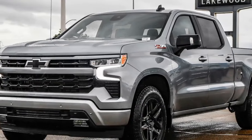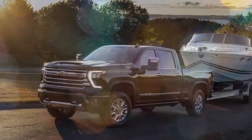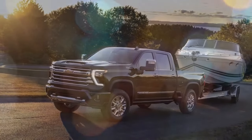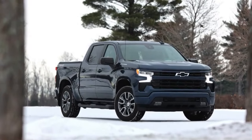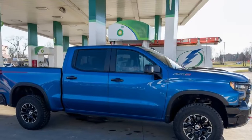The full-size pickup market is so saturated that it's difficult for any single truck to stand out as a singular offering with no direct competition. But, thanks to attrition, that's exactly what the Silverado diesel represents. As the stereotypical unctuous car dealer might say, if you can find a better light-duty diesel pickup, buy it.